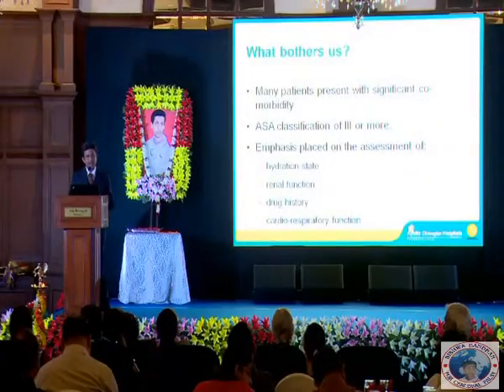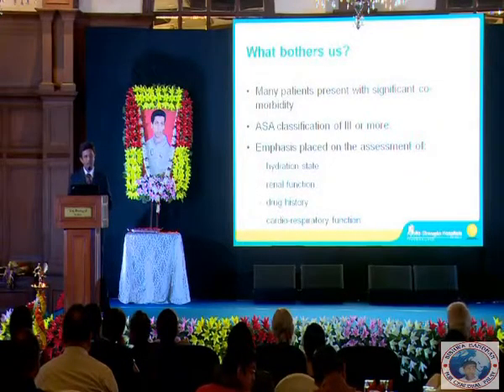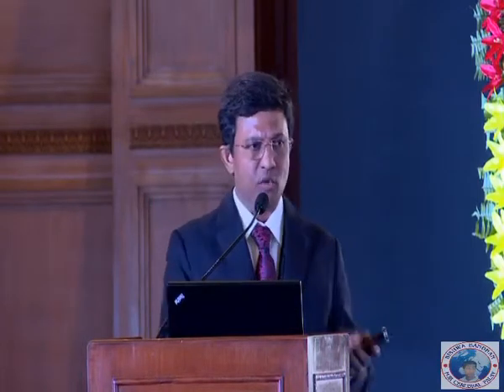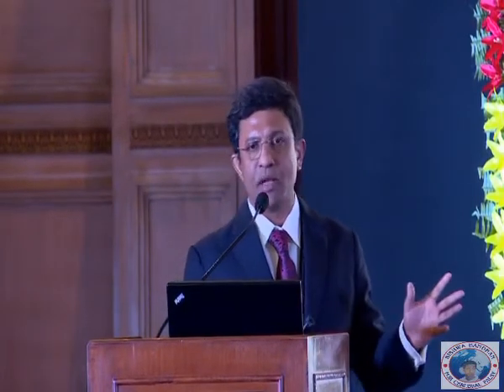Does it bother us? Yes, it does, because they are unique and different from the general population. They have a lot of comorbidity, and when we grade individuals for anesthesia risk using the ASA physical status grading system — which goes from one to five — most cerebral palsy patients would be categorized in group three. So yes, compared to a normal population, they are at greater risk.